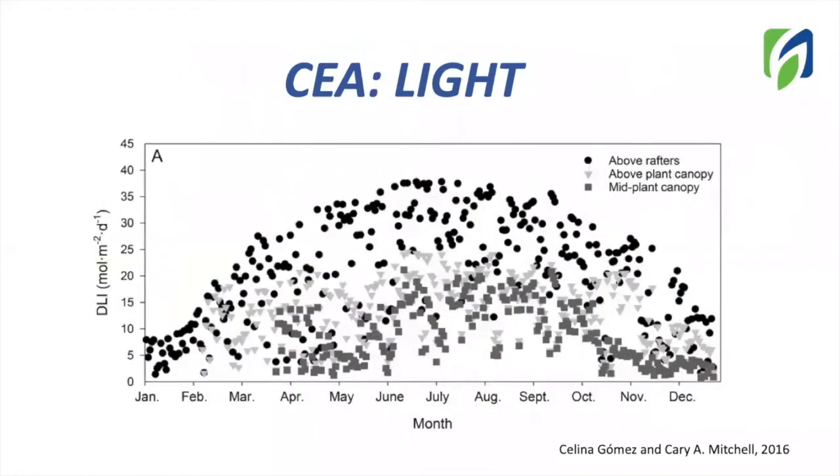Here is an example of DLI present in a tomato greenhouse. On the x-axis, we have the time of the year, and the y-axis expresses DLI. Check the difference in DLI between the mid-plant canopy and above-plant canopy. Natural DLI is high; however, greenhouse structure and light penetration through the canopy can affect DLI levels.